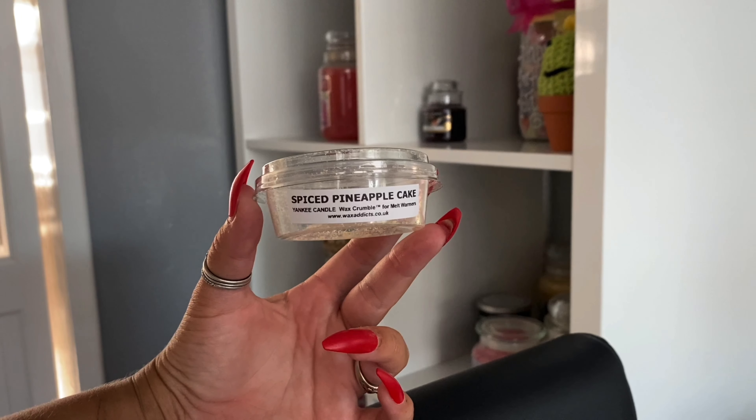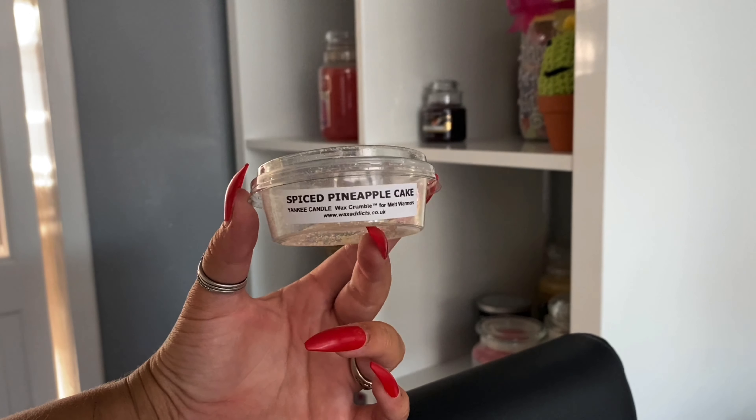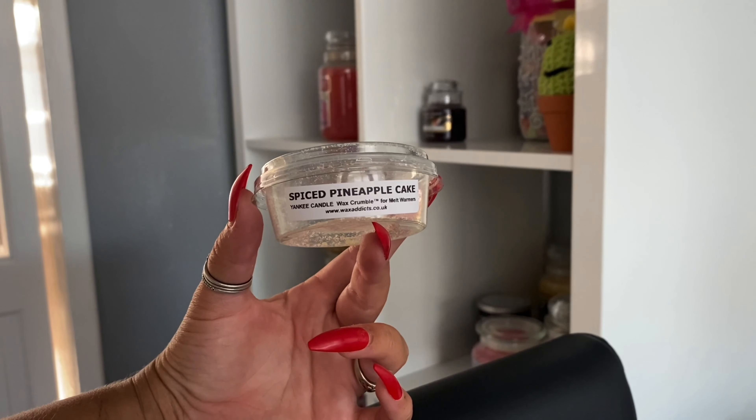Hey everyone and welcome back to another Jazzy Wicks candle review. Today I'm reviewing another Yankee Candle Home Inspiration. You may have seen my review recently of the Plumberry Crumble — I've tried a couple of Home Inspiration Yankee Candles in the past and I wasn't impressed, but I was bought the Home Inspiration Plumberry Crumble for my birthday and I really loved it. I'll put a link to that review below.